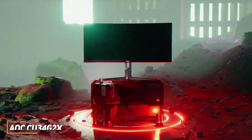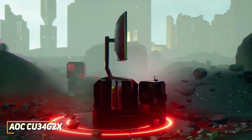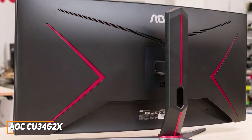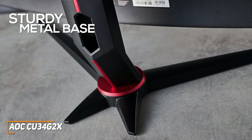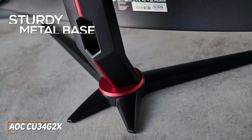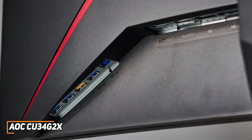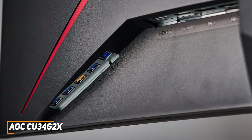The AOC CU34G2X is a more affordable alternative to premium options that still offers ample screen space, a surprisingly fast refresh rate, and outstanding all-around performance for the price. It has a minimalist design with black and red accents, a sturdy metal base, and height, tilt, swivel, and pivot adjustments. It has buttons to access the on-screen display, though some users may find the interface difficult to navigate. You also get two HDMI 2.0 ports, two DisplayPort 1.4 jacks, and four USB 3.0 ports.